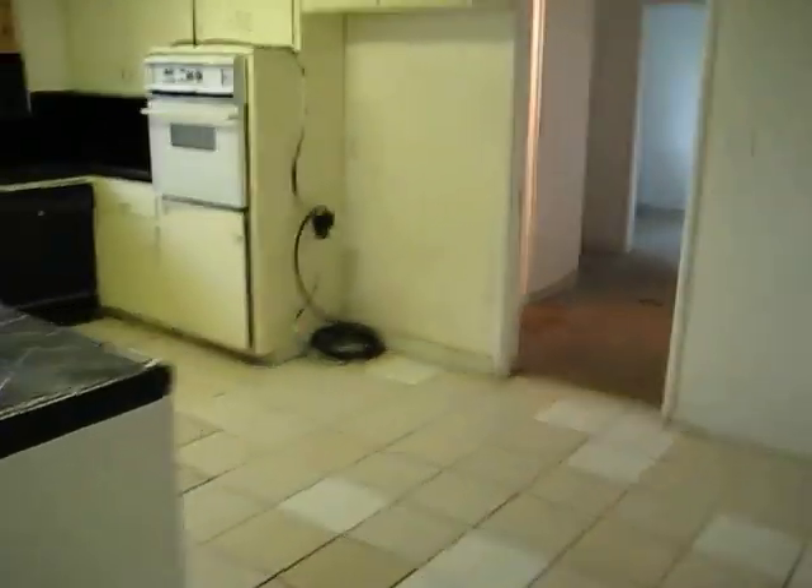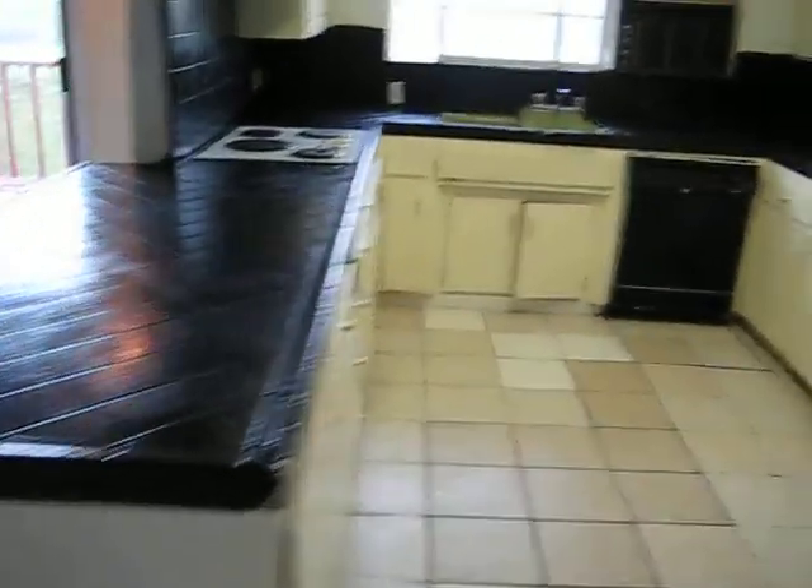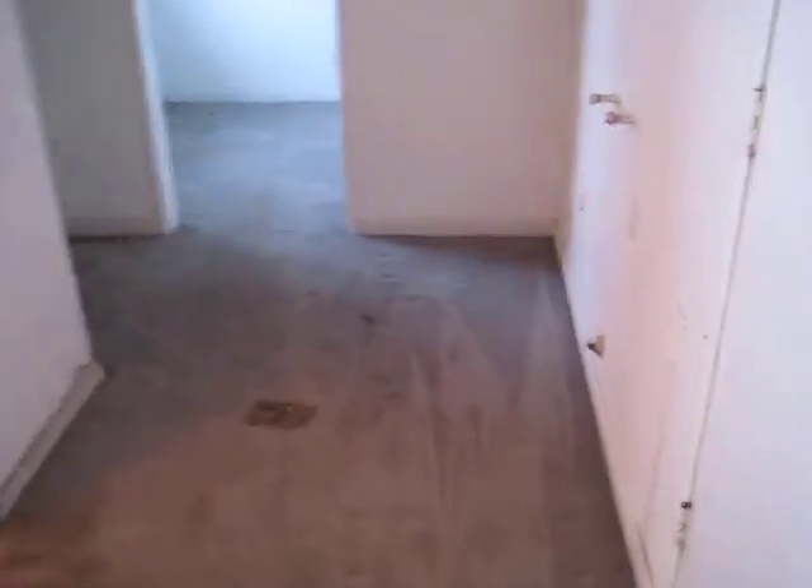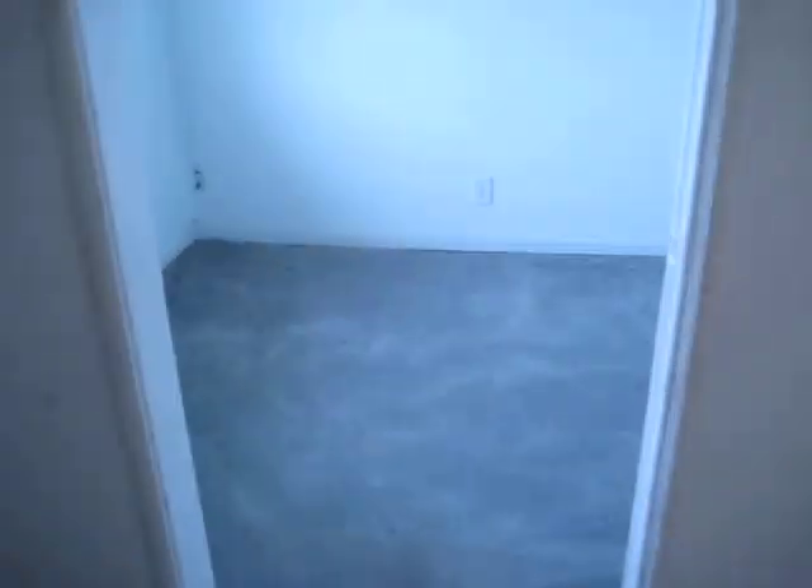Tile floors here in the kitchen. Got a half bath here. Got a little storage area here, and a door that goes to the backyard.